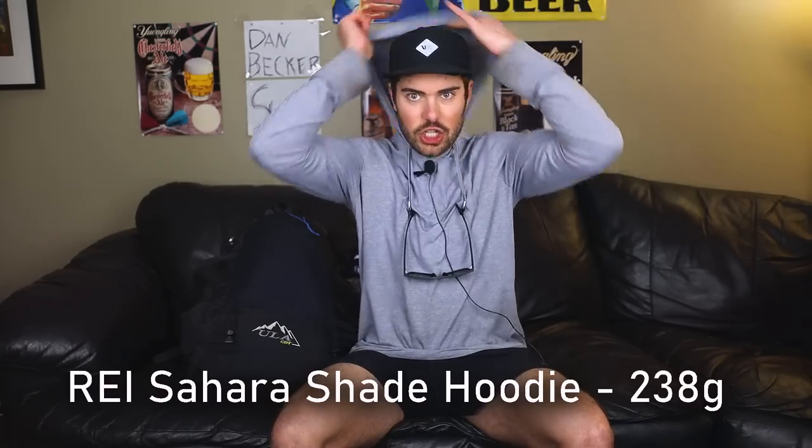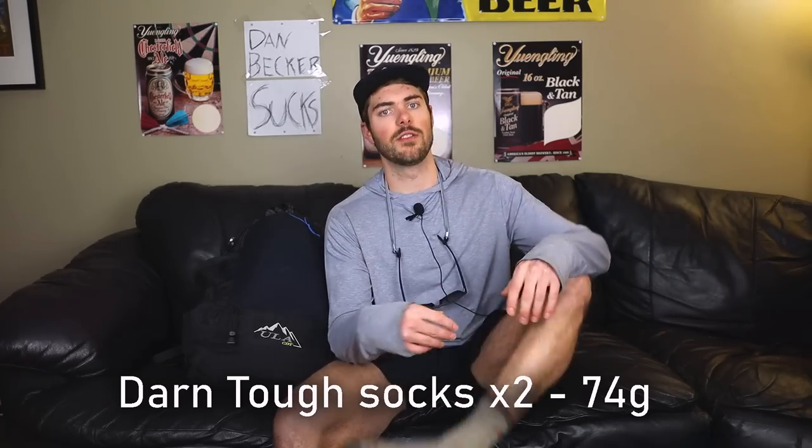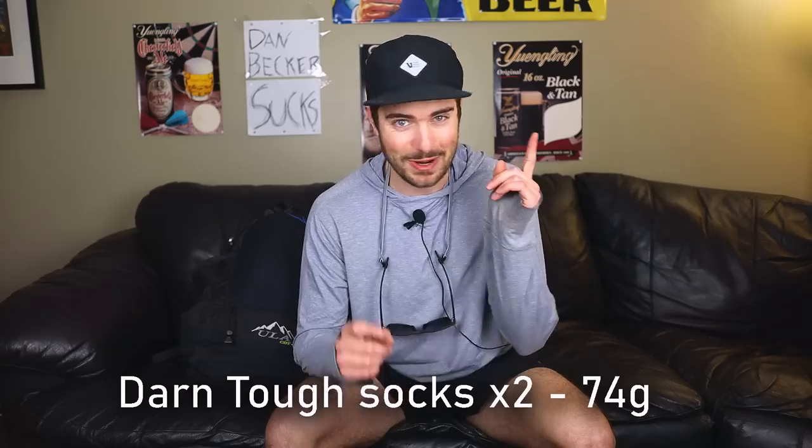We're actually starting with clothing — I'm wearing pretty much all of it right now. First off is my sun hoodie, the REI Sahara Shade Sun Hoodie. It's rated UPF 50, got the thumb loops, lots of sun protection — I'm gonna need that hiking through the desert. My sunglasses are just a random pair my sister bought for me. For socks I'm rocking Darn Tough, as I have for years and did on the Appalachian Trail.